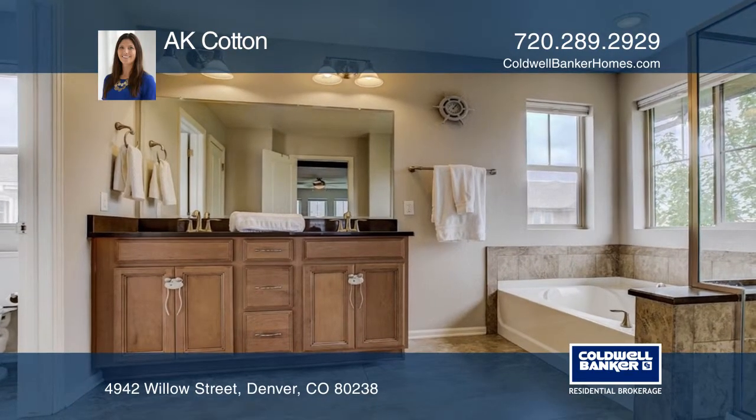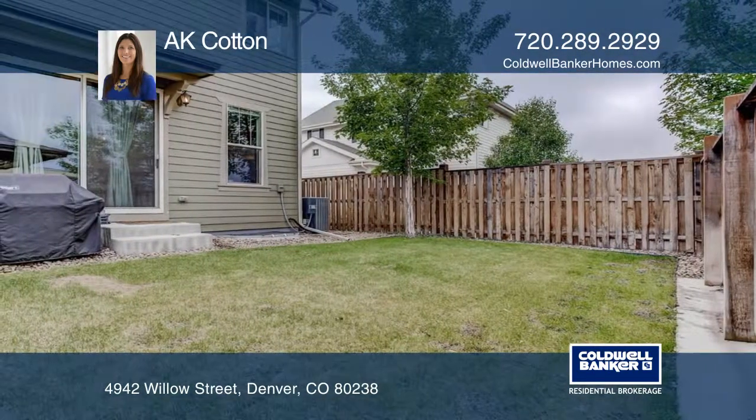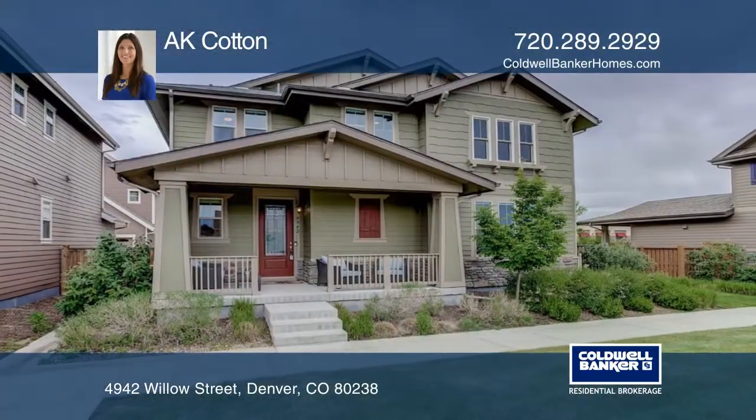This home is complete with a fenced yard and a beautiful front porch. AK Cotton is ready to answer any questions you may have. Give them a call today.